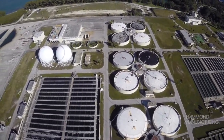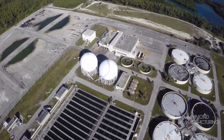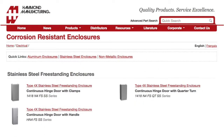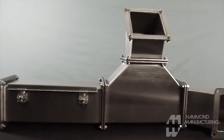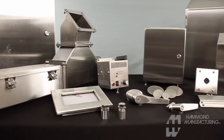Hammond Manufacturing offers one of the most expansive offerings of stainless steel enclosures in the industry, most of which are stocked for next-day delivery. From small wall mounts in both quarter-turn latch and clamp cover designs to larger floor mount and freestanding enclosures. From operator interface products like push-button enclosures or console systems to cable management via pull-through wireway.